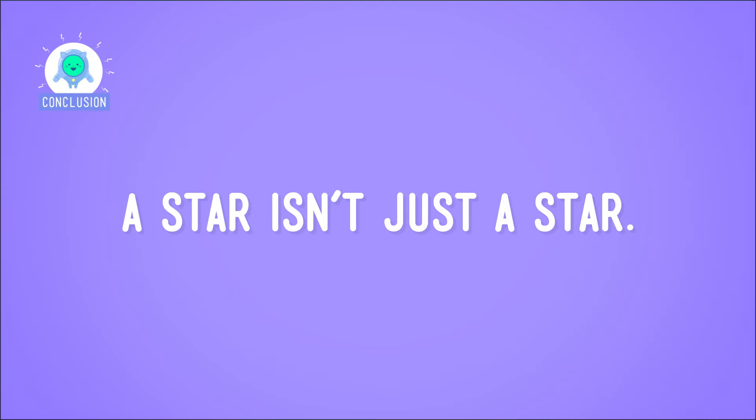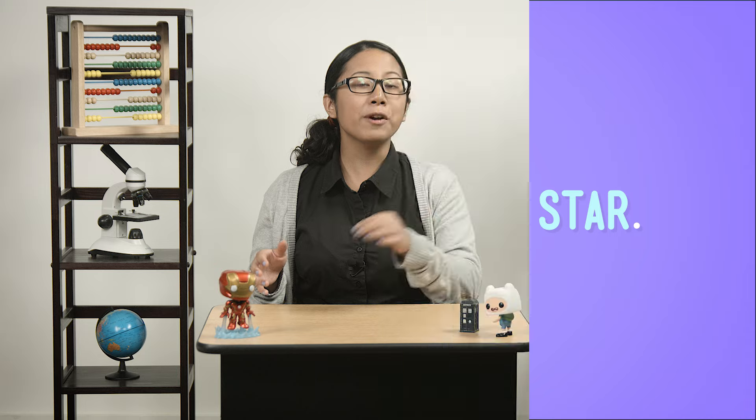So, in summary, a star isn't just a star. From here on Earth, the stars may look similar, but you know better now. They come in different colors and different sizes. You could say they've got their own personalities. Stars — they're just like us, except millions or billions of miles away. And gigantic. They're not really like us.